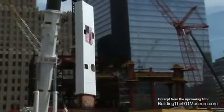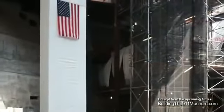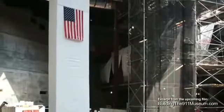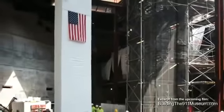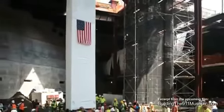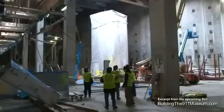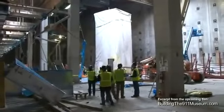I think the last column is the ultimate survivor of 9-11. It spans three generations of the event. It was there when the towers went up — it's foundational. It was there as the ultimate eyewitness when the towers came down. And it was there as the last veteran in the field throughout the nine months of rescue, recovery, and clean-up operations. I think that makes it very powerful.